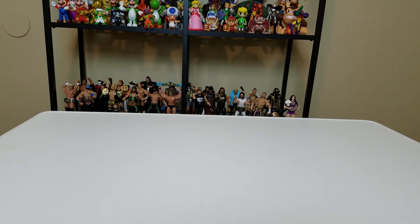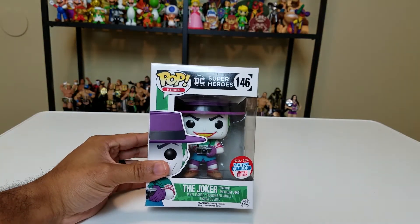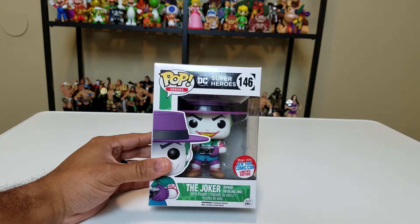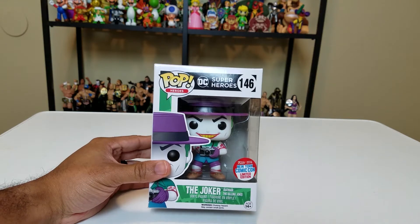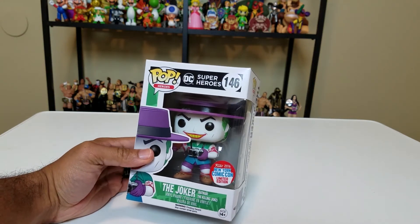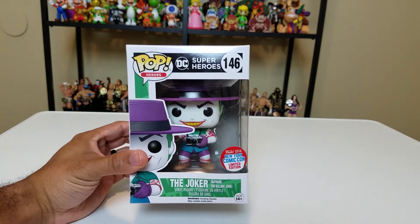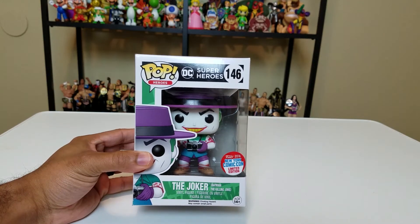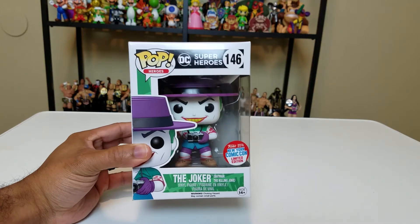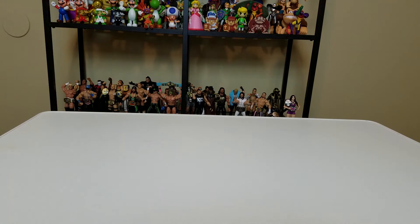One of my favorite pops that will definitely be making its way to my display is the 2016 New York Comic Con shared exclusive limited edition Joker from The Killing Joke. I love the film camera, I love the hat, I love the nice Hawaiian shirt — this is a wonderful representation of the Joker from a very good story. Happy to say this box is still in pretty good condition. I tried to get this one in North Carolina during the hurricane but couldn't find him — came back to Georgia and he was waiting for me at my closest GameStop.